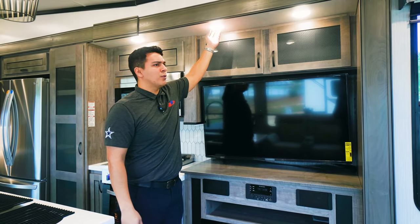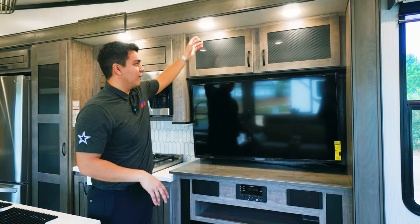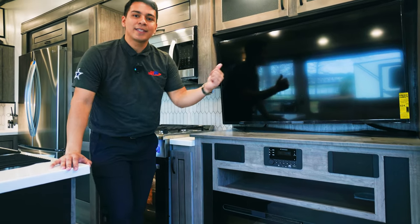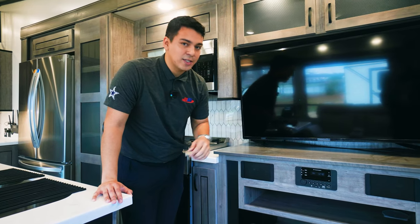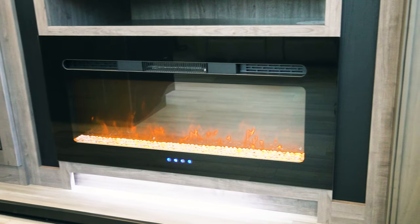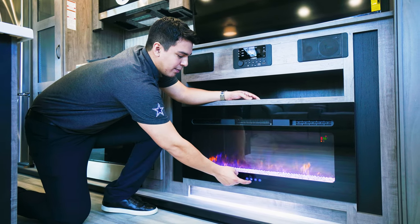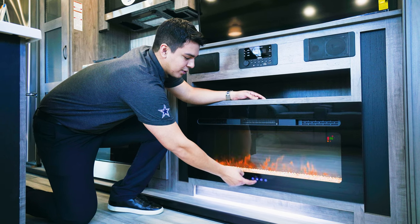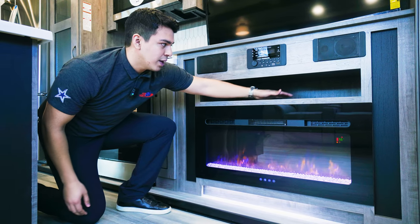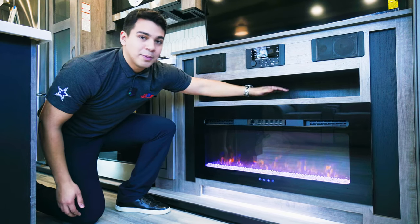You'll notice the beautiful lighting throughout this camper — there is no shortage of lighting; these lights are everywhere in this coach. Here is our stereo system, which controls the speakers on the inside as well as the marine grade speakers on the exterior. And here we have our fireplace, which emits ambient light at different colors and plenty of heat. There's also a deep cubby space to store any game consoles or DVD players.